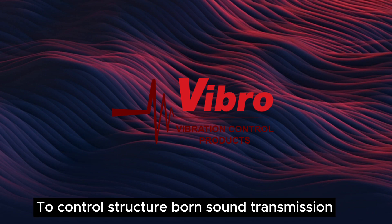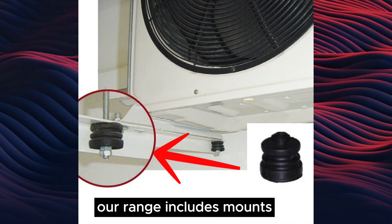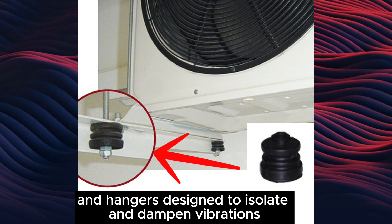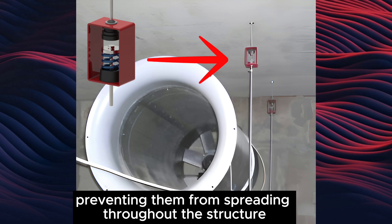To control structure-borne sound transmission effectively, consider our Vibro anti-vibration systems. Our range includes mounts, pads, and hangers designed to isolate and dampen vibrations, preventing them from spreading throughout the structure.